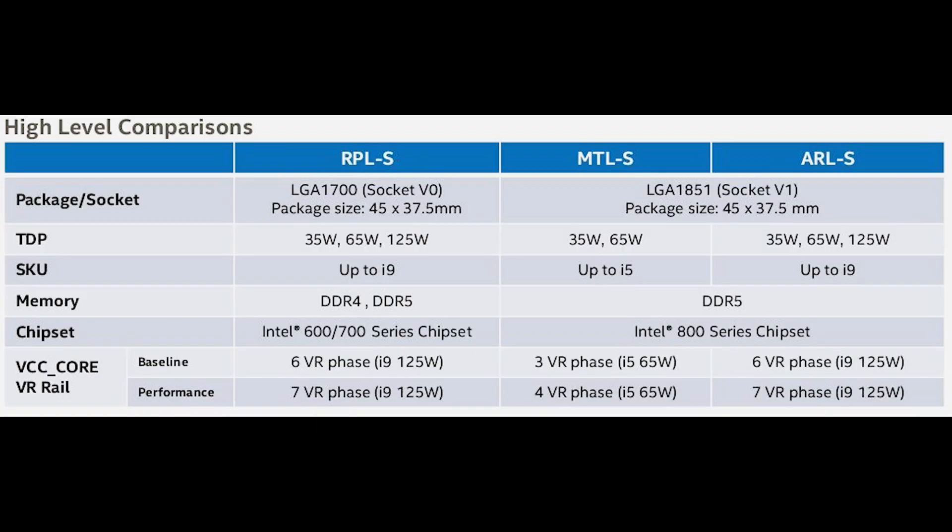Another big thing about Meteor Lake is that it will be mostly focused more into laptops. What gives it away is that there are some indications it will be based on 65 watts, while Arrow Lake will be based on 125 watts, similar to AMD's 7000 series 3D chipsets which are 120 watts. More than likely Arrow Lake will be the desktop processor, but Meteor Lake may somehow show up on desktop processors as a big surprise.